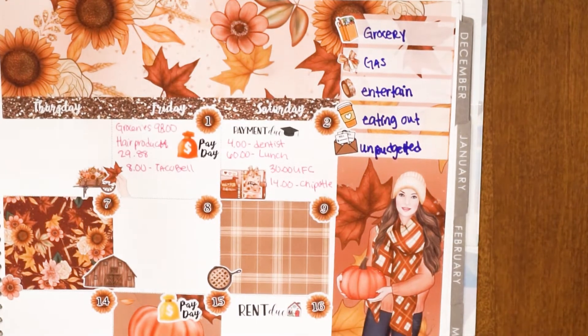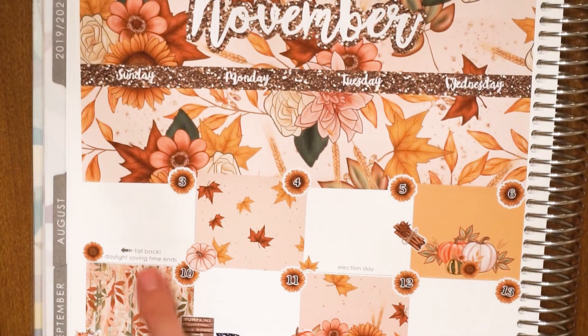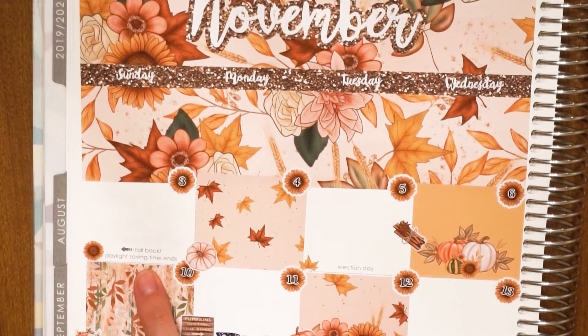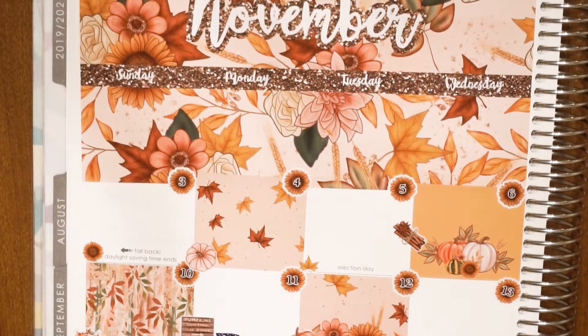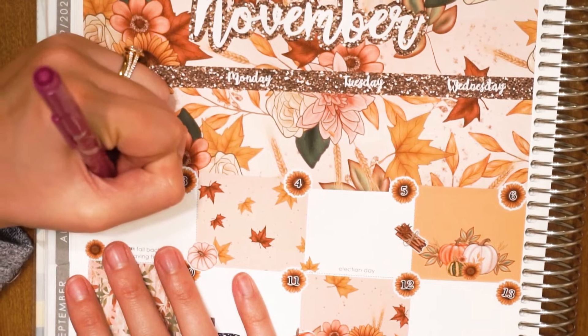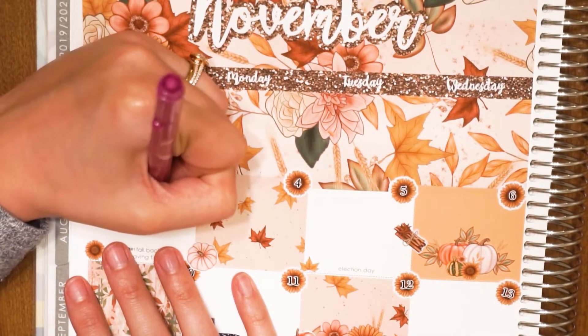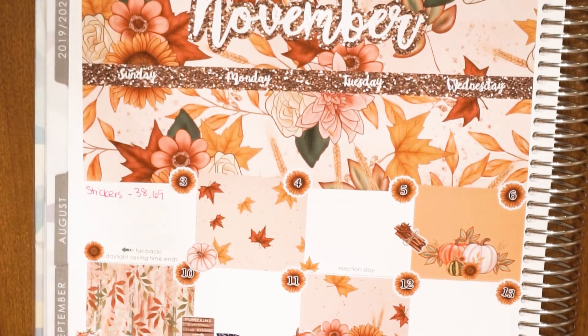Now going into the 3rd, which was fall-back Daylight Savings time. I only made one purchase that day: stickers for December from Stickadelic, which were $38.69. That was the only purchase I made on the 3rd.